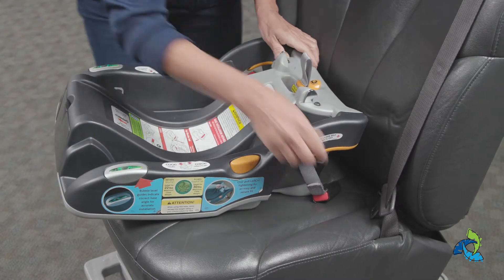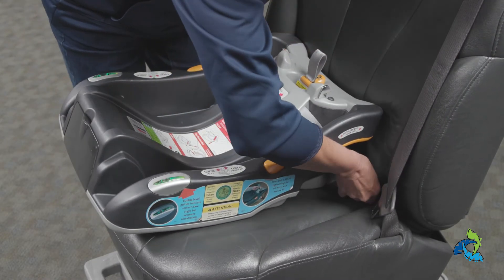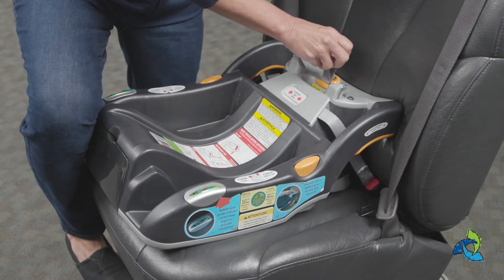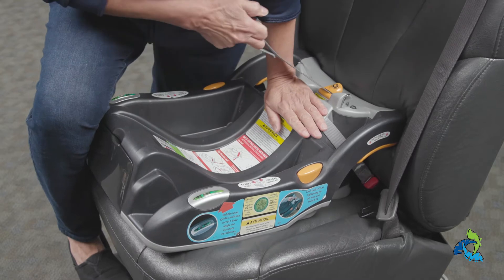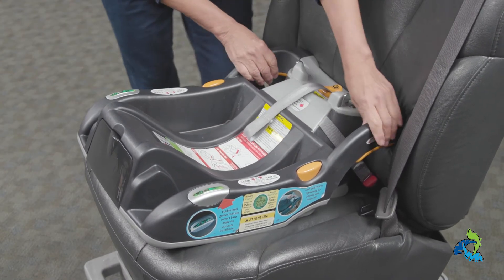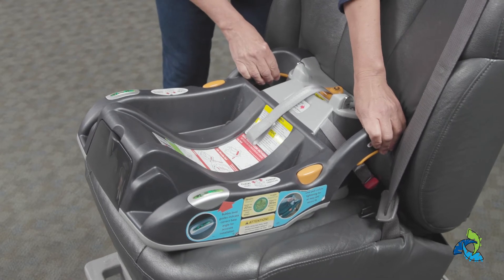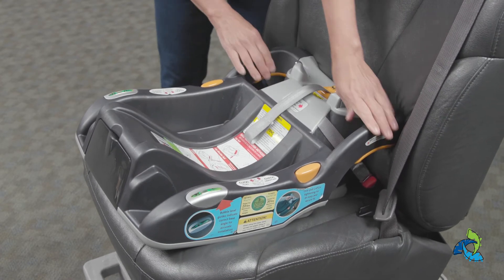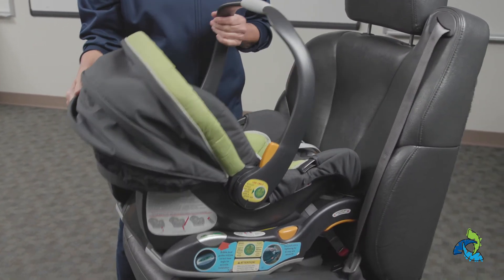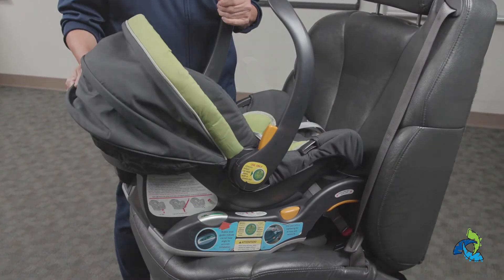Both methods are equally safe, so choose the one that gives you a tight and secure fit. Be sure that your child's seat is securely attached to your vehicle by pulling on the seat where it is attached to the vehicle. The car seat should not move more than one inch side to side or front to back. Most rear-facing seats will have movement at the top of the seat, as they are designed to dump during a crash.